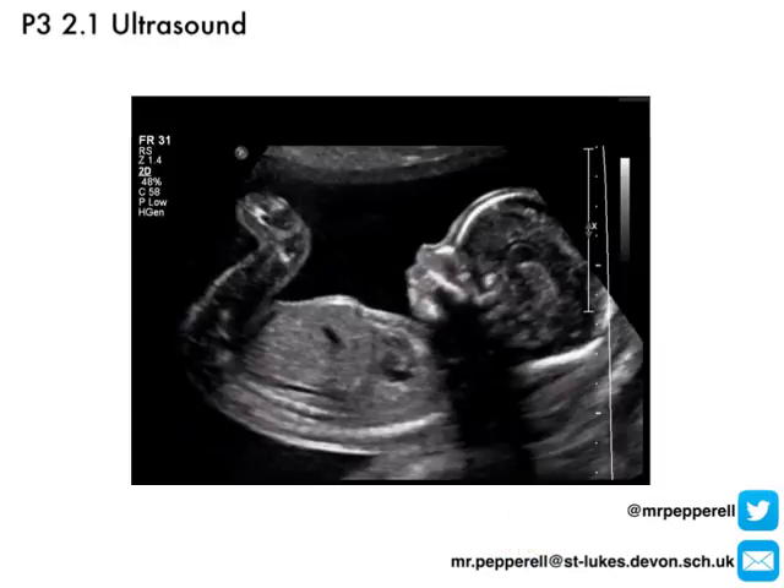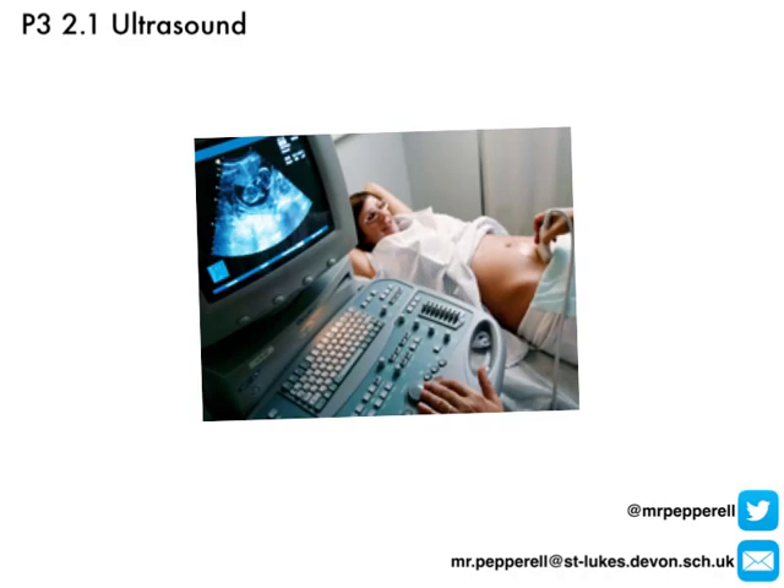When you use the phrase ultrasound, pretty much what comes to most people's mind is this scan of an unborn baby, because in a medical situation we can use ultrasound to visualize organs, ligaments, muscles, and even whole human beings while they're inside the body. The actual setup consists of a few different components: firstly, the transducer over here, which produces and detects pulses of ultrasound; then the computer and control system; and a display screen so we can see what we're looking at. This is a typical setup used in prenatal scanning of a developing baby.